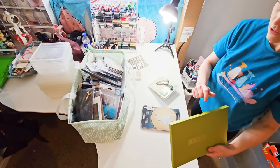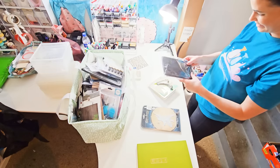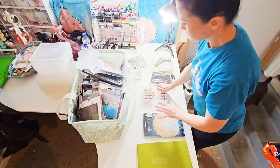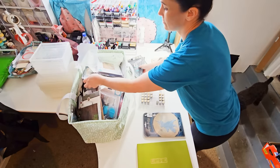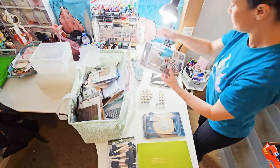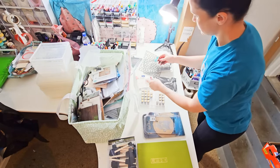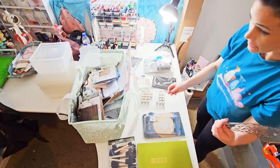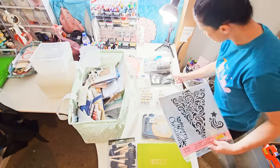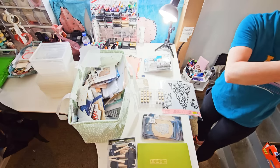I noticed you have two of these — are you just keeping one and getting rid of the other? Yeah, okay, I just didn't know if there were maybe two others that I saw. Would that count as a stencil? Does this go to some kind of Sizzix thing or whatever? Do we know where that is so I can put it with it?